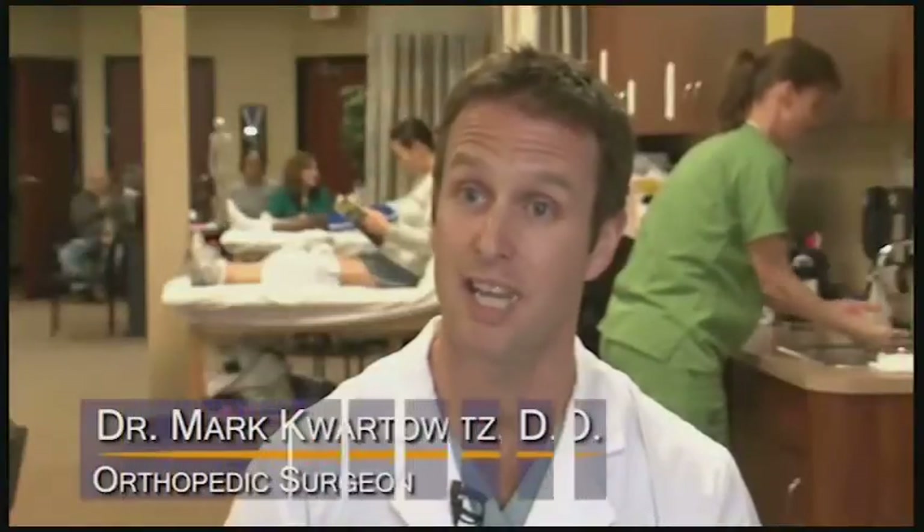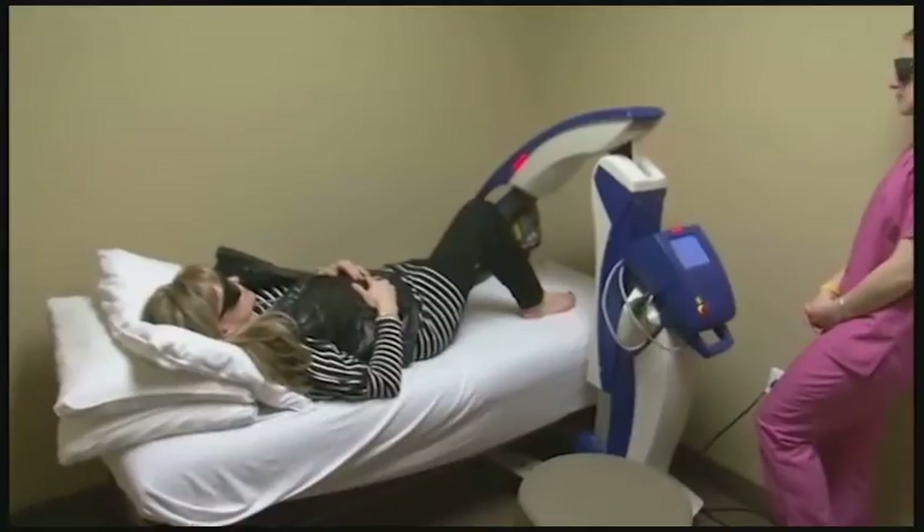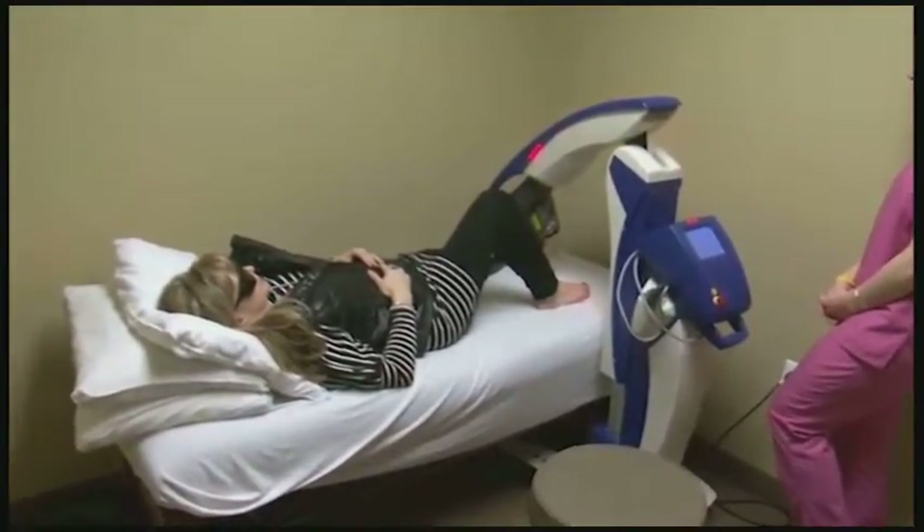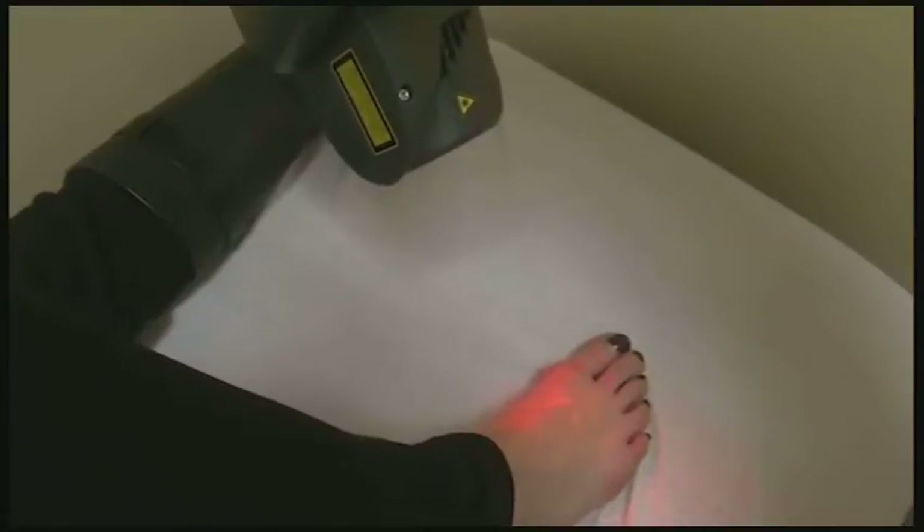We brought it into our clinic and we started seeing patient after patient responding with almost too good to be true results. You see someone that has such debilitating pain, and after one or two treatments they're 80 to 90% better. So it's been really miraculous.